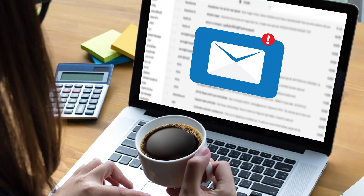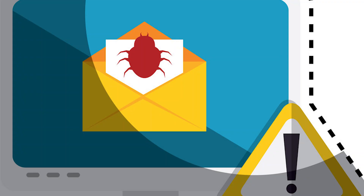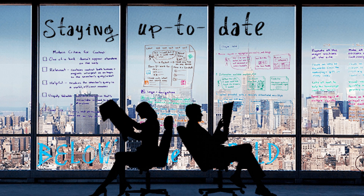SOC analysts start their day by checking their emails and reviewing any alerts that came in overnight. It's crucial for SOC analysts to stay updated on potential threats and incidents.